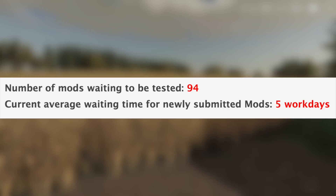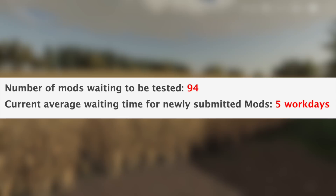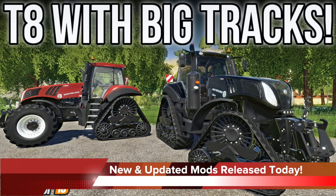With all that being said, we still have 94 mods sitting waiting to be tested. The current average waiting time for newly submitted mods is five work days. In addition to the mods in testing, nine new and updated mods were released to the mod hub today.